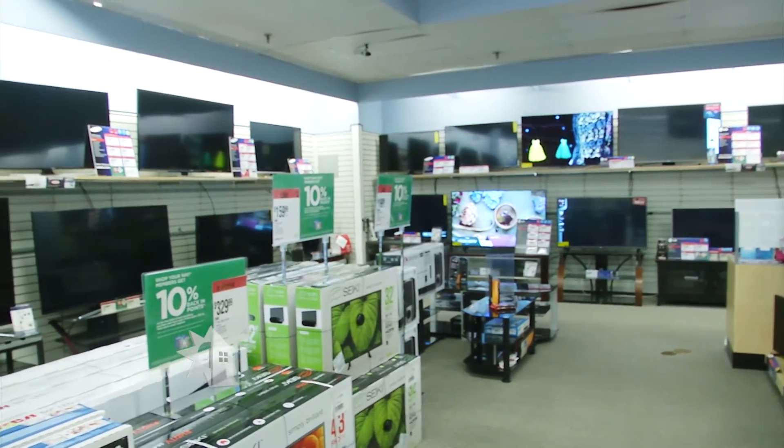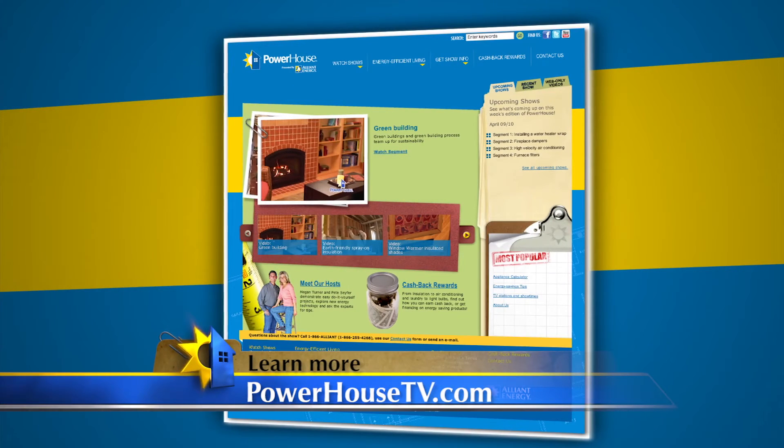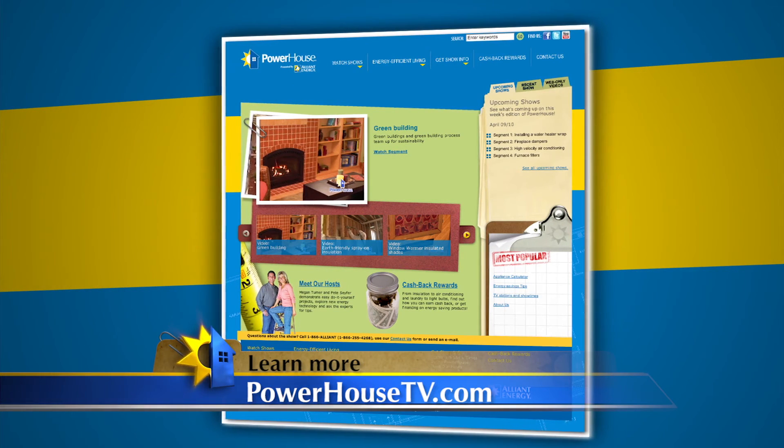A big trend right now is streaming movies and having internet access with our televisions — that's become a really popular thing. Is that a standard feature? It's not going to be standard, but it will be on most of the TVs we're going to be able to sell, and it's definitely gaining in popularity, which is why it's included on more and more models every year. And that whole smart home philosophy is pretty cool as well. Thank you so much. If you'd like more details on television technology and how much your television costs to run, visit our website, PowerHouseTV.com.